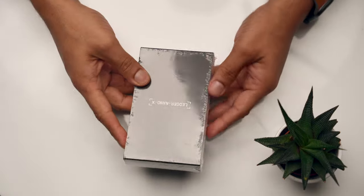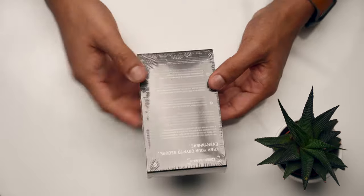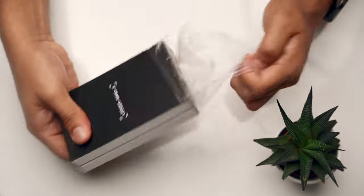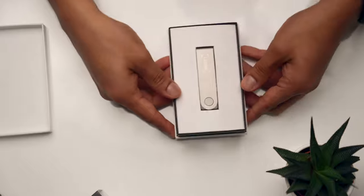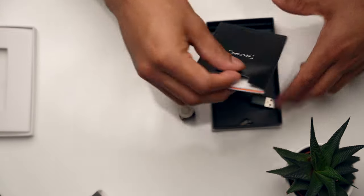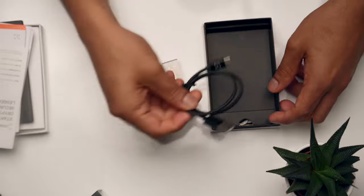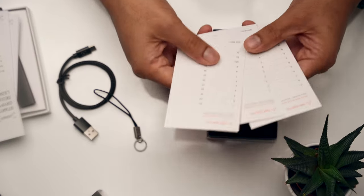The device comes in a beautiful box neatly wrapped in plastic and has a premium look to it. The product name is clearly printed on the front and on the back there is information about the security features of the device. When you open the box you find the Ledger Nano X device, a getting started booklet, some regulatory papers, a USB Type-C cable, and a keychain strap.